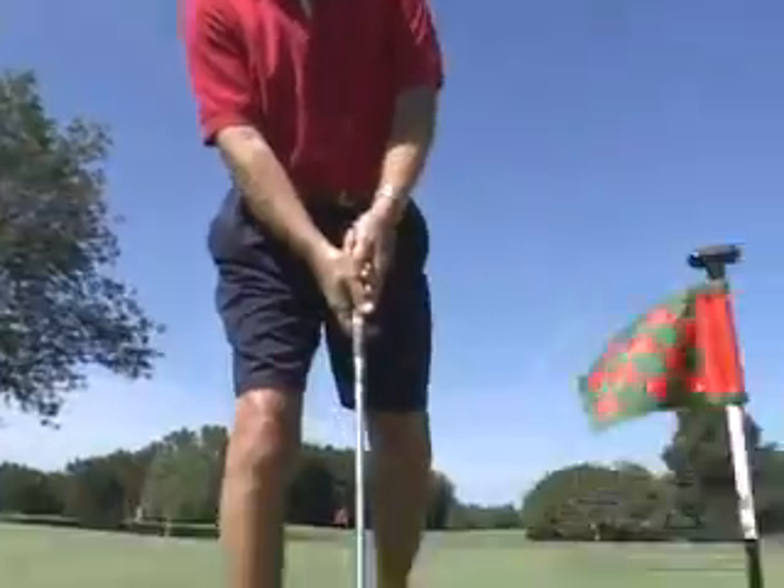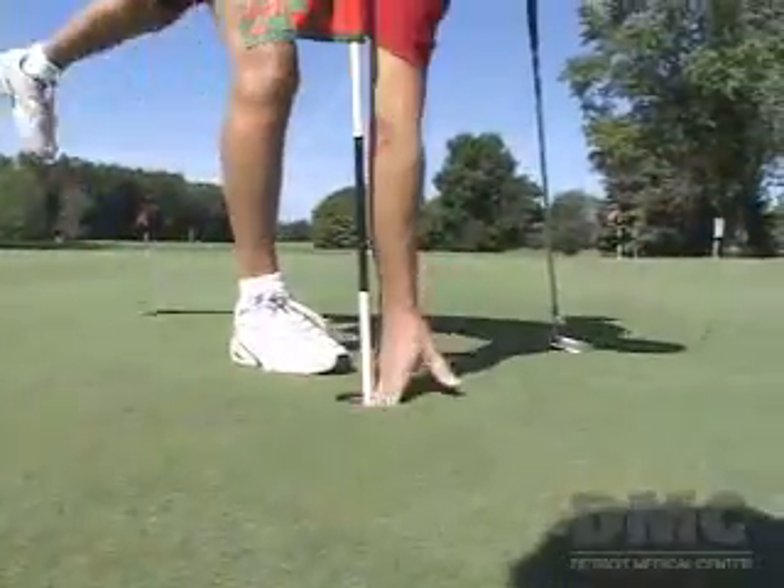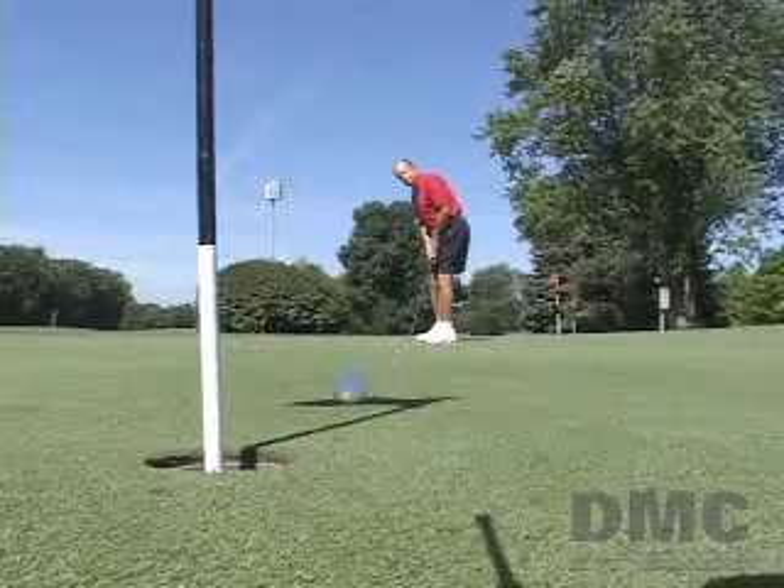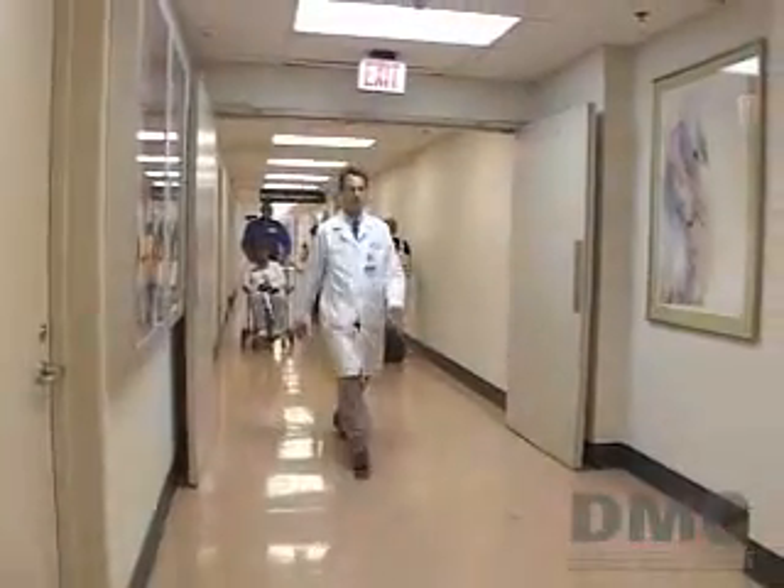Seven years ago, Bill was treated for prostate cancer with several weeks of radiation therapy. Then recently, Bill's blood tests showed his PSA rising again. It jumped up to 2.7, and then it went to five. So he went to urologists again.